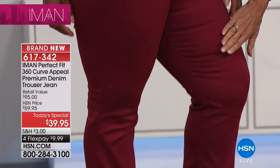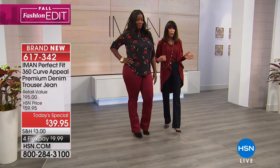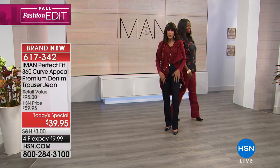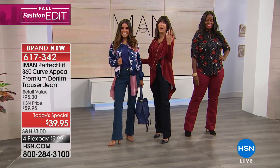I can't wait for you to get this home and feel this fabric. This is our brand new, first-time-ever premium updated denim — it feels even better, it's softer. And we are now going to show you the petite option, Payola, side by side.